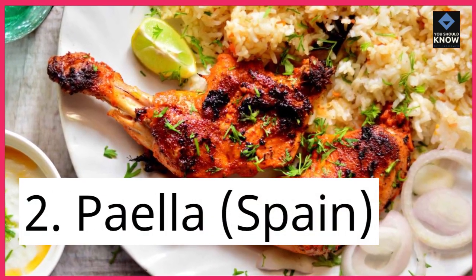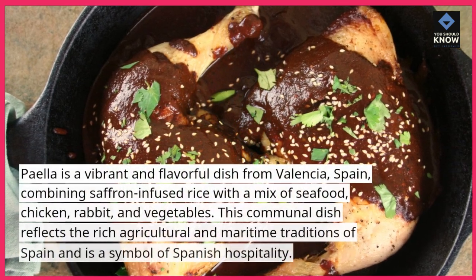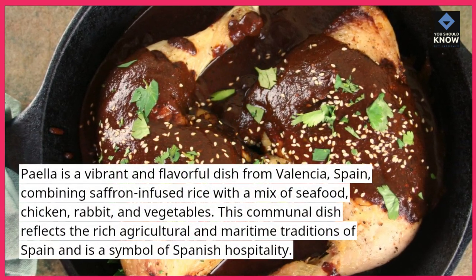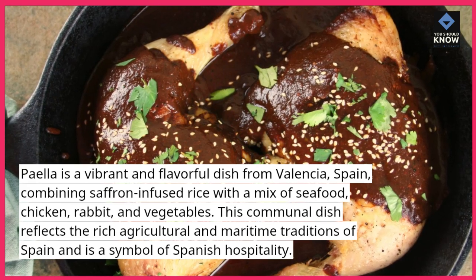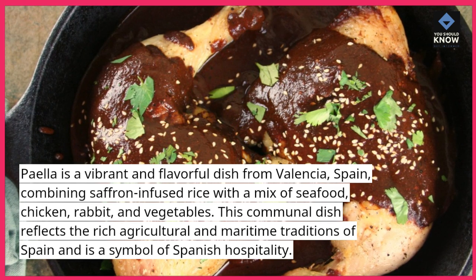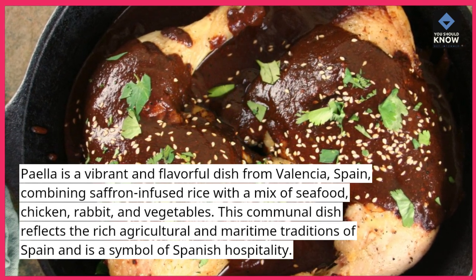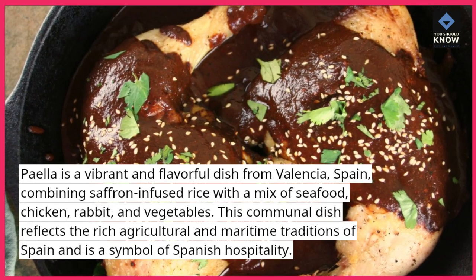2. Paella, Spain. Paella is a vibrant and flavorful dish from Valencia, Spain, combining saffron-infused rice with a mix of seafood, chicken, rabbit, and vegetables. This communal dish reflects the rich agricultural and maritime traditions of Spain and is a symbol of Spanish hospitality.